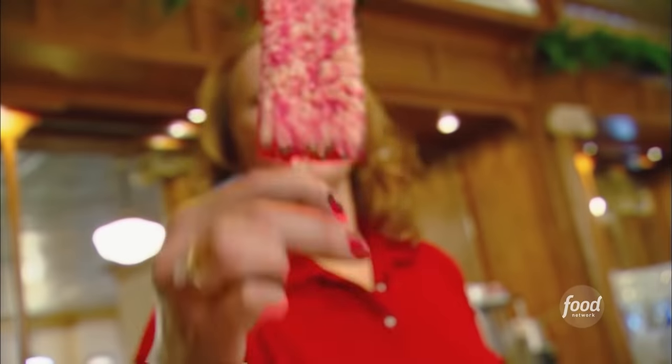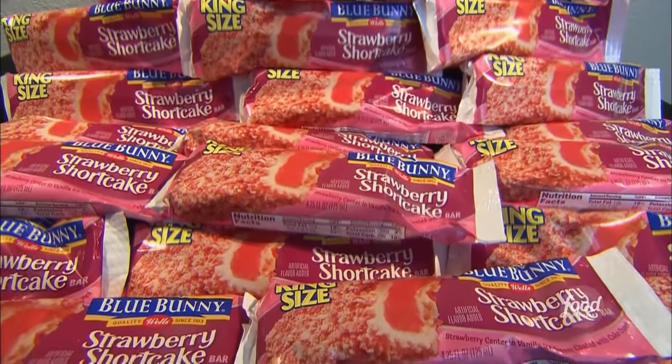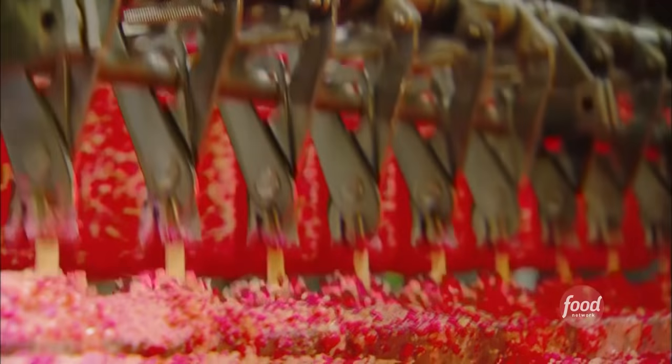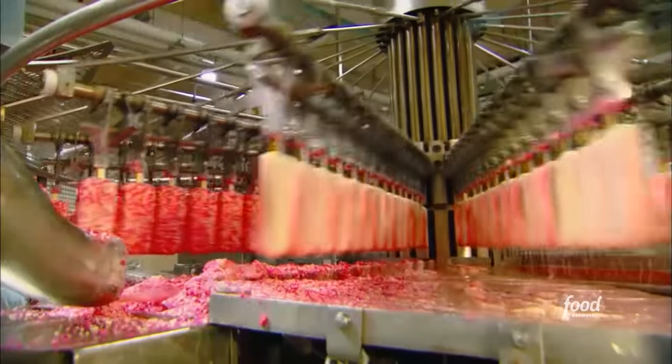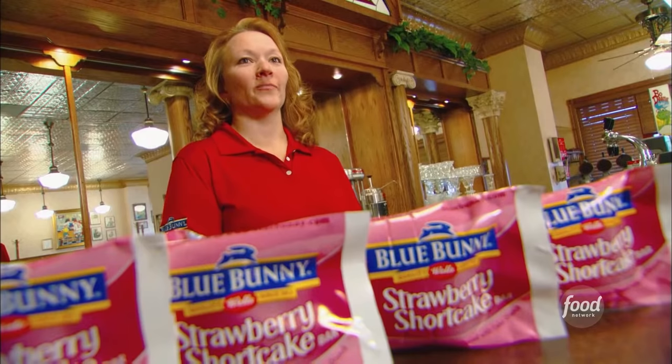Check it out — you notice anything different about this ice cream bar? The king-size strawberry shortcake bar. It's 4 and a quarter ounces — it's a large size. And you'll never guess how many of these extra-large bars Blue Bunny makes every year. We make over 6 million bars every year.